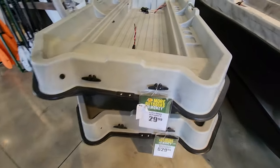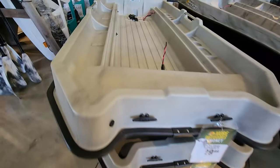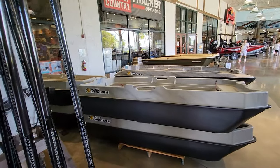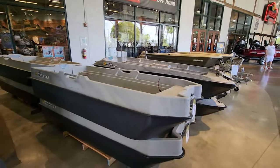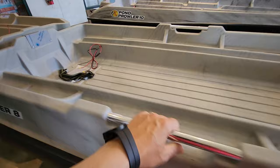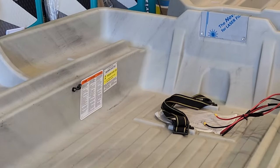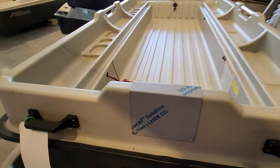This is another one that they have. This one is the Plotter 8, $629. It's a smaller boat — compare the size. This is the 8, that's a 10 — 10 foot versus 8 foot. It's a different design too; you've got bars here. I don't think it's going to hold as many people. You can see two people, 400 pounds. This is like if you have a pond — you could also put a trolling motor on the back, or you could put an outboard.